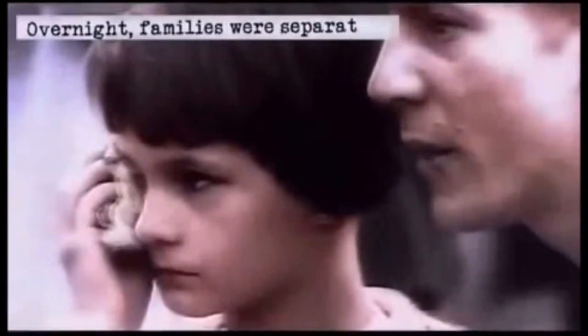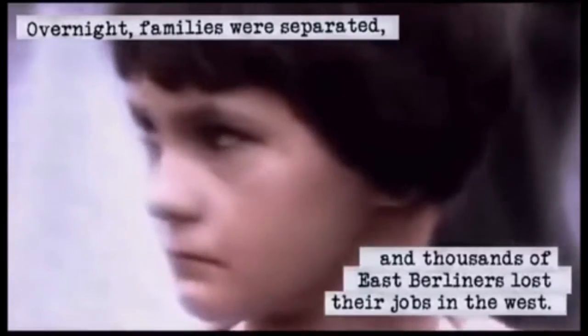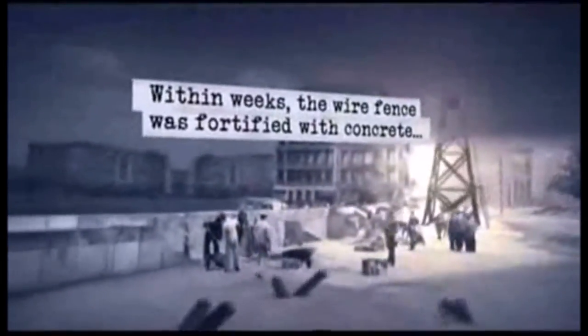In 1961, after years of tension and immigration of East Berliners to the West, the GDR, or East Germany, began construction on the Berlin Wall. Surrounding West Berlin, the wall was meant as an obstacle to prevent the entrance of unauthorized East Berliners to the West.